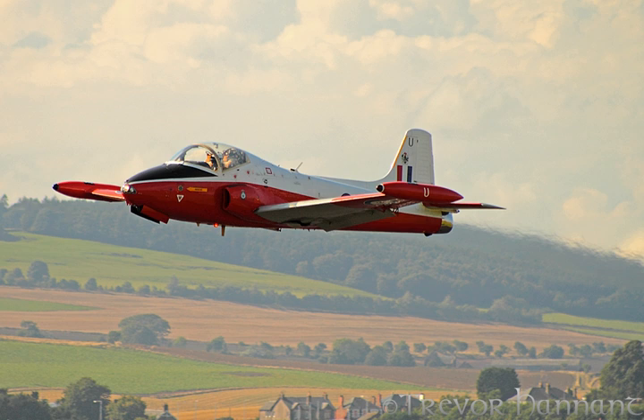The Jet Provost remains popular among private operators and enthusiasts. Being an inexpensive jet, many have been acquired and maintained in a flightworthy condition by collectors and private individuals. Some are flown at airshows, whilst roughly equal numbers are maintained in ground-runnable condition at various locations, many of these being in the United Kingdom.